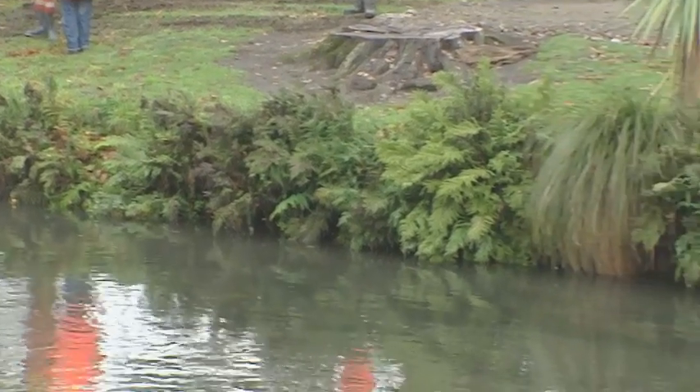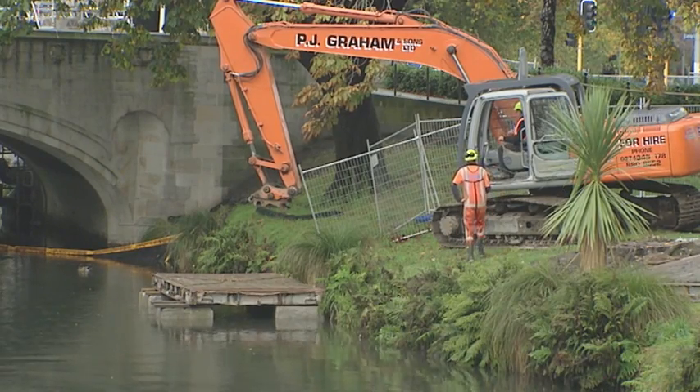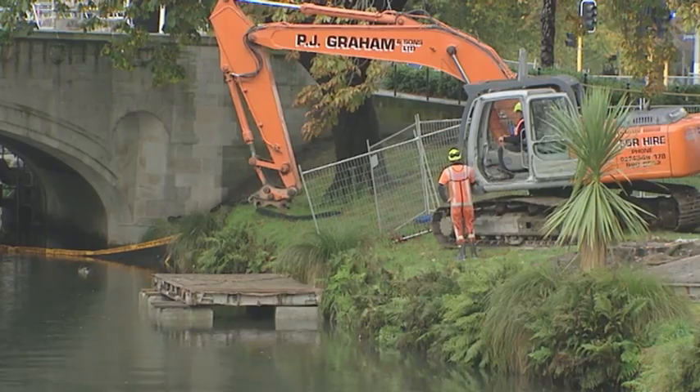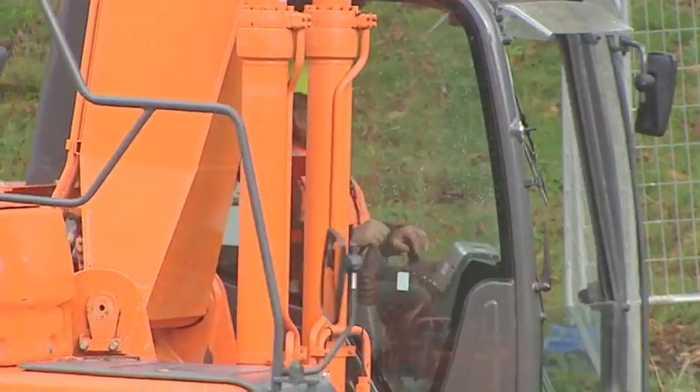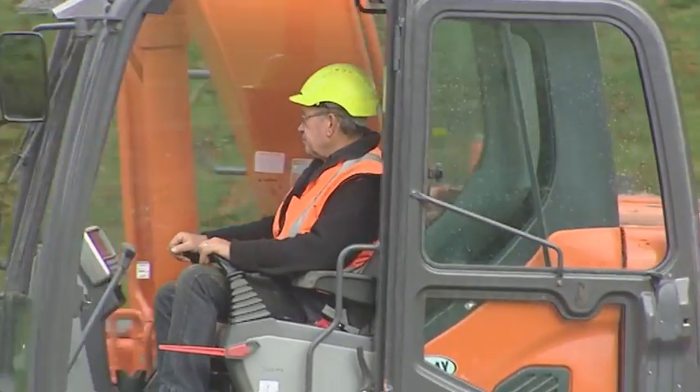We're seeing the first start of the real deep ecological restoration work that we're going to be doing in the Avon River precinct. Today we're setting up for the diggers to actually start removing the silt that's built up in the river over the last hundred years. We're going to dig down and remove the silt quite deep because what we want to do is create nice clean gravels for the invertebrates to live in — that's really such a fundamental part of the food chain. We're going to restore this river towards the way that it was before we all moved in.